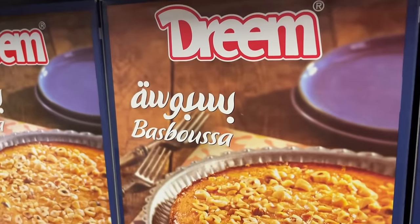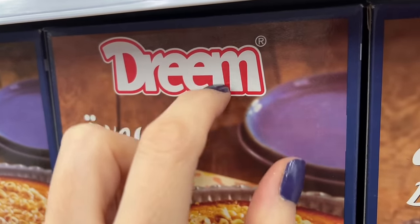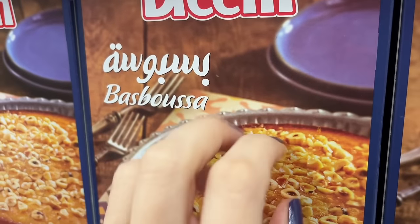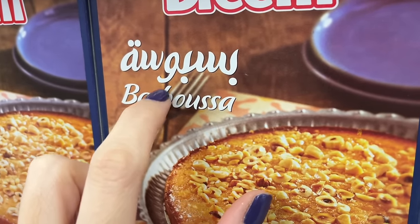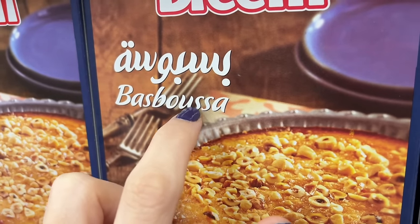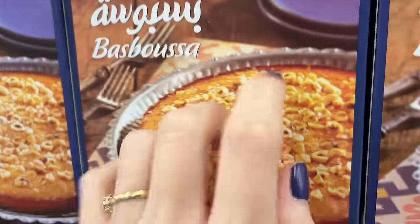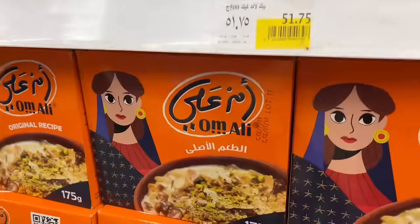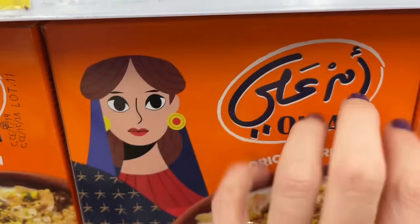Hey you guys, so today I am going to do a walk-through at a grocery store in Egypt to show you guys some different products that you'll find in Egypt and tell you about them.